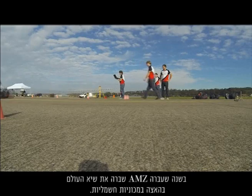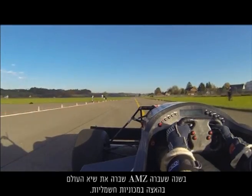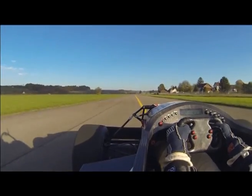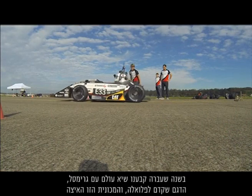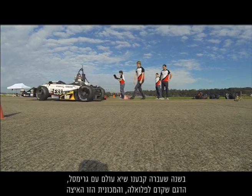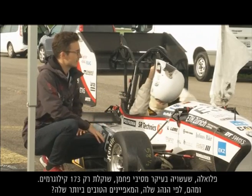Last year AMZ broke the world record for acceleration in electric cars. We set a world record with Grimsel, which is the car before Fluella. That car accelerated from 0 to 100 km per hour in just 1.785 seconds, in the space of 26 metres.